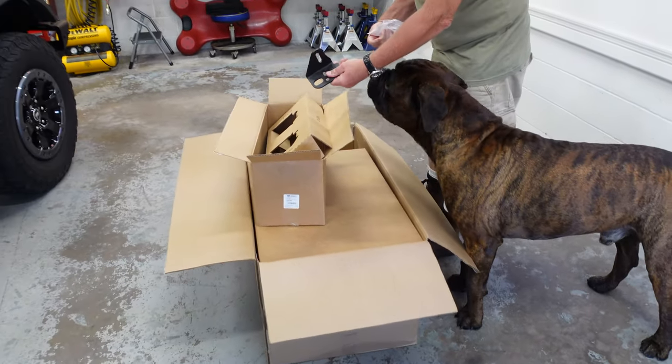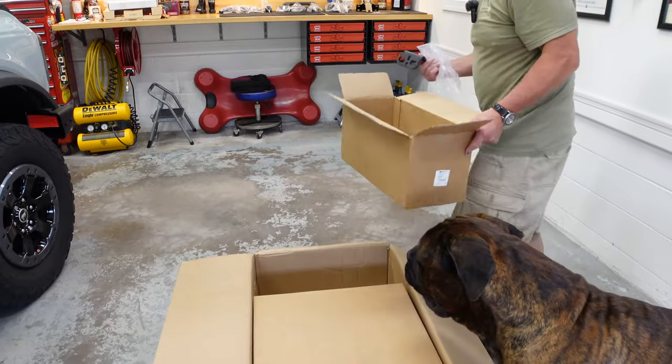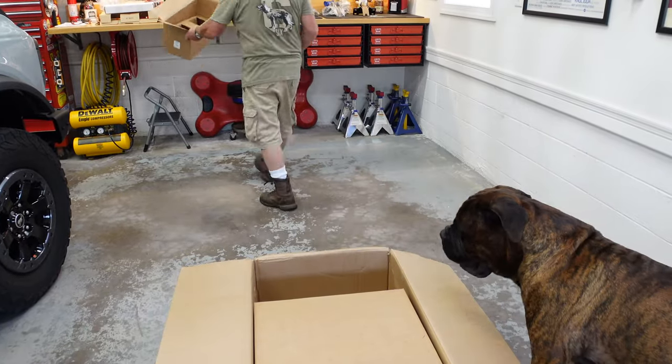Another bracket — just a lot of different brackets. We'll go over these when we do the install; we're going to do a full install video.